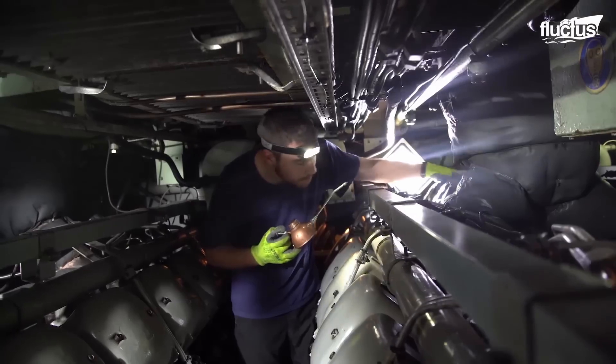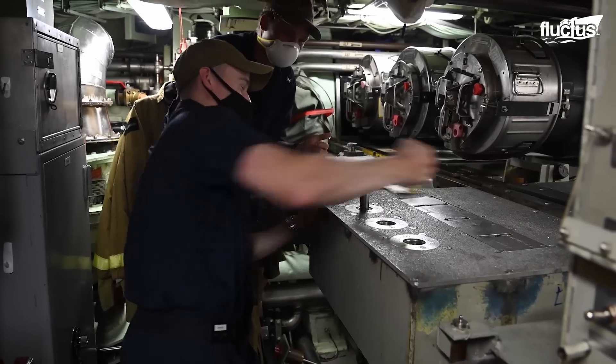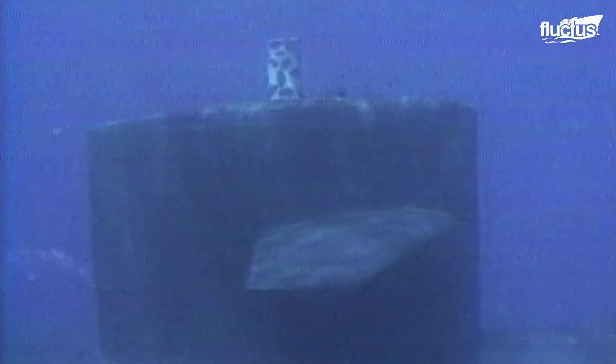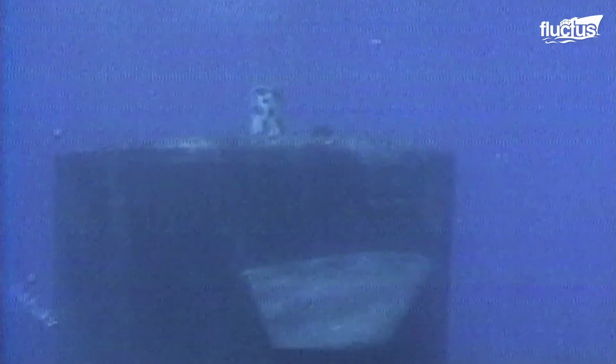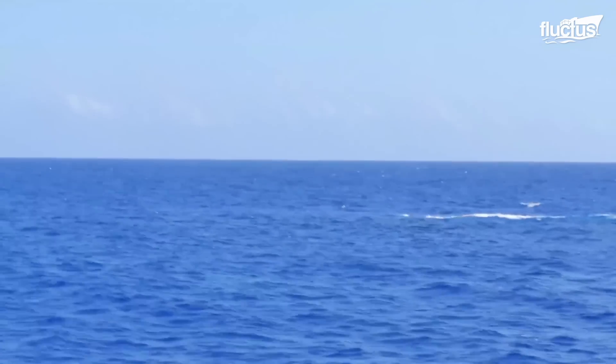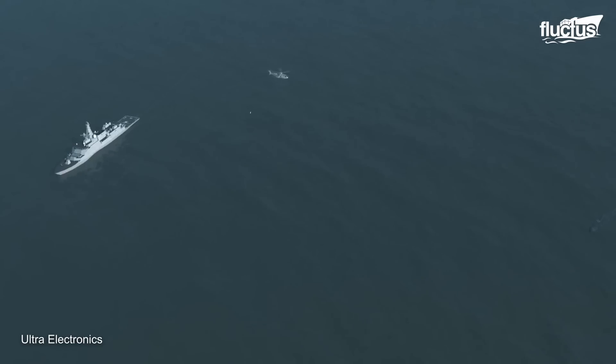Acoustic signatures of submarines are the distinct sounds produced by a submarine's machinery, hull form, and movement through water. These characteristics are like acoustic fingerprints, allowing navies to recognize and classify various submarine types.